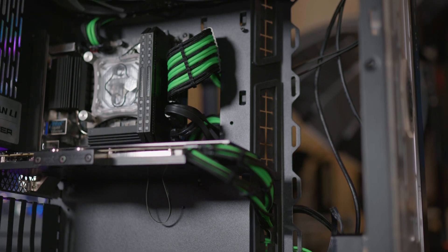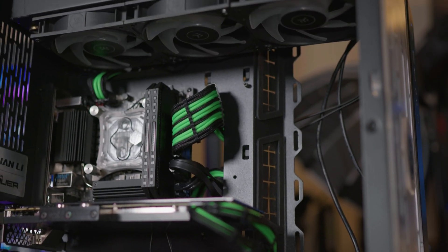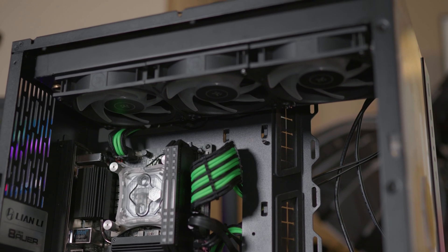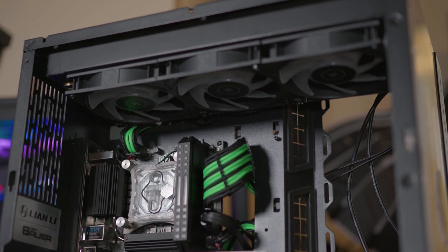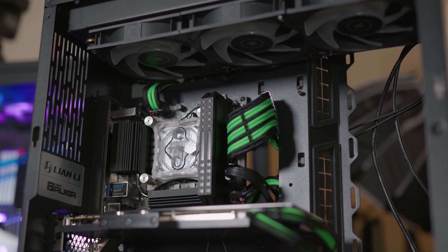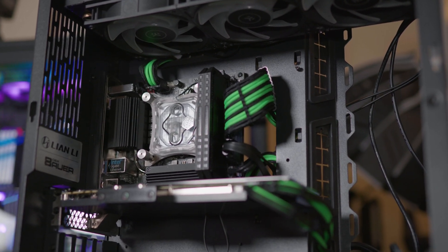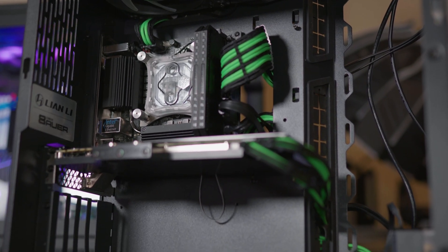Let's talk about one of the most popular line of cases, the Lian Li Dynamic. They have the regular Dynamic version, the XL version, and an upcoming mini version. The regular size Dynamic is absolutely legendary. It's a beautiful case with tempered glass on the sides, very easy to build in, and has a separate panel in the back for the power supply. You can do a really nice water cooled build in this — it's really what the case is designed for.